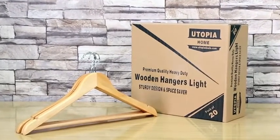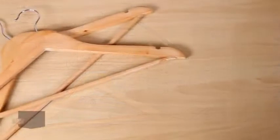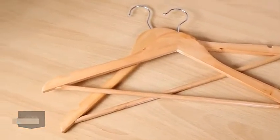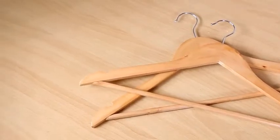These Utopia Home Wooden Suit Hangers are natural wood with a walnut finish to better organize suits. The hangers are sturdily constructed to carry the weight of heavy garments without easily breaking.